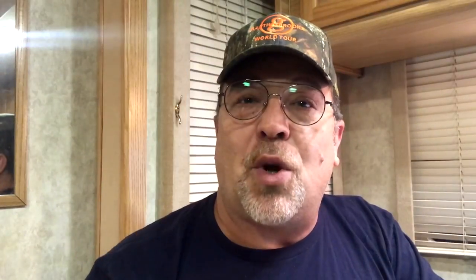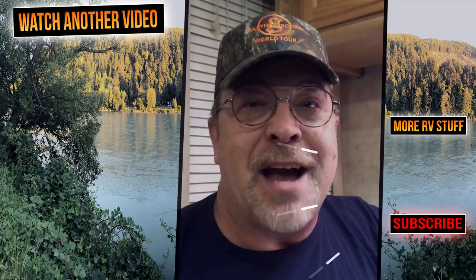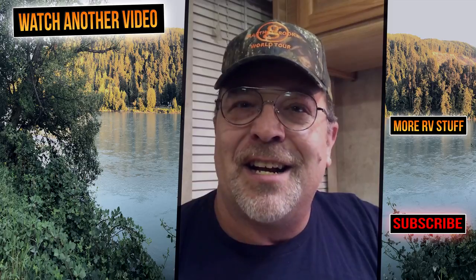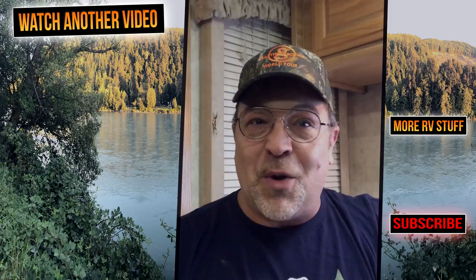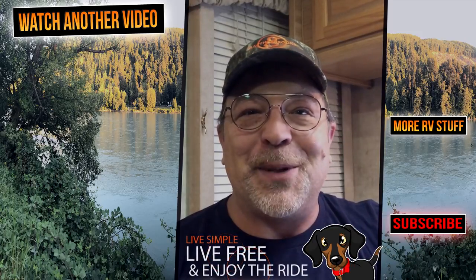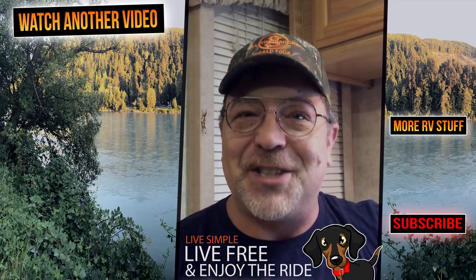If you know someone that would benefit from watching this video, go ahead and share it on Facebook, Twitter, or any other social media. Also, head over to 3 Tales RV where we have a recently uploaded check-off list that you can download for free. A link will be provided in the description below. Lori and I would like to thank you so much for watching. And as always, remember: live simple, live free, and enjoy the ride. And we'll see you next time.